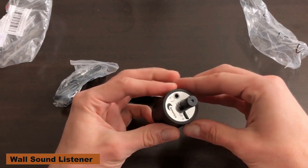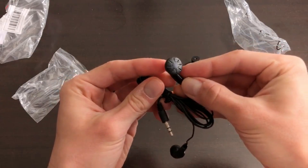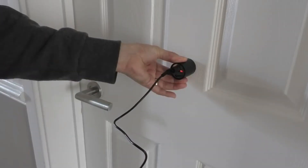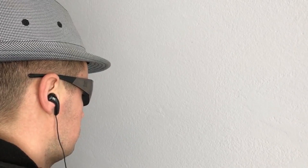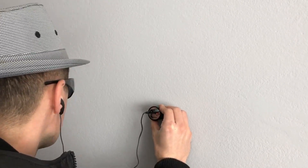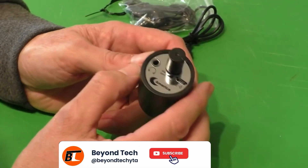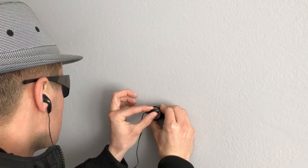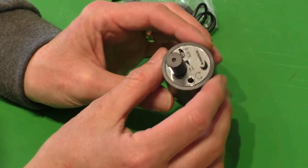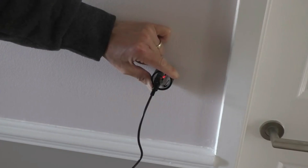Wall Sound Listener. The ideal approach to eavesdropping on talks occurring on the other side of walls without attracting notice is with the Wall Sound Listener. Private agents, reporters, and anybody else who enjoys learning new things would find this fantastic tool perfect. Its sophisticated sound-boosting technology allows it to capture whispers from up to 50 feet distant. Small and simple to disguise, you can listen in on conversations without anybody else knowing. If you wish to monitor your employees, learn more about your neighbors, or just go exploring, this device is ideal. The Wall Sound Listener is cheap and easy to set up, and on Amazon you could have it for just $17.